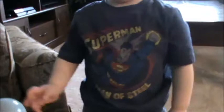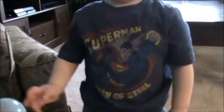Logan, come here. Mommy's got the ball. Can you sit down? Mommy will give you the ball. Can Mommy see the ball? Where did the ball go? There it is. Can you show Mama the ball again? Where'd the ball go? There it is.